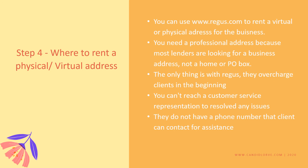So this is step four: rent your physical or virtual address for the business. If you don't have the money, virtual is very good — so get yourself a virtual address for the business.